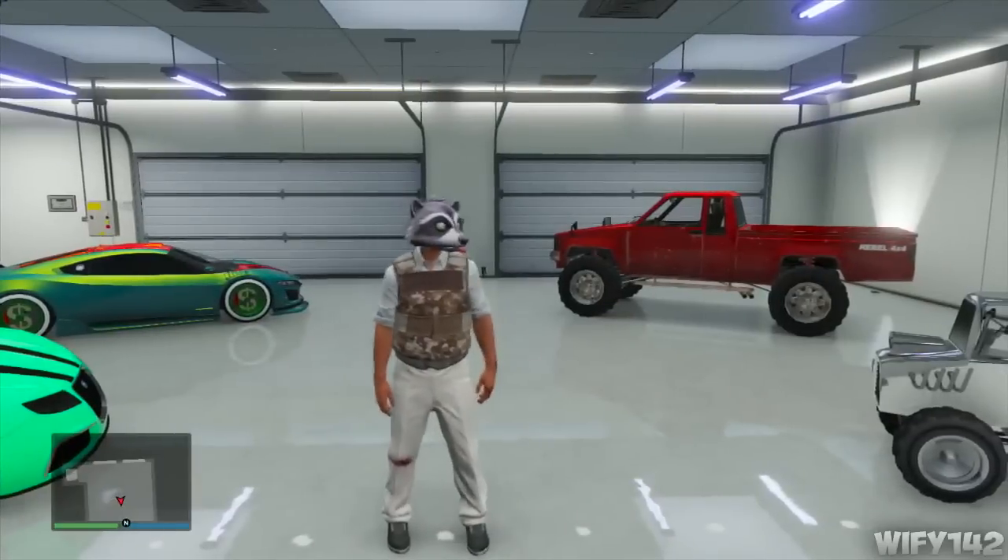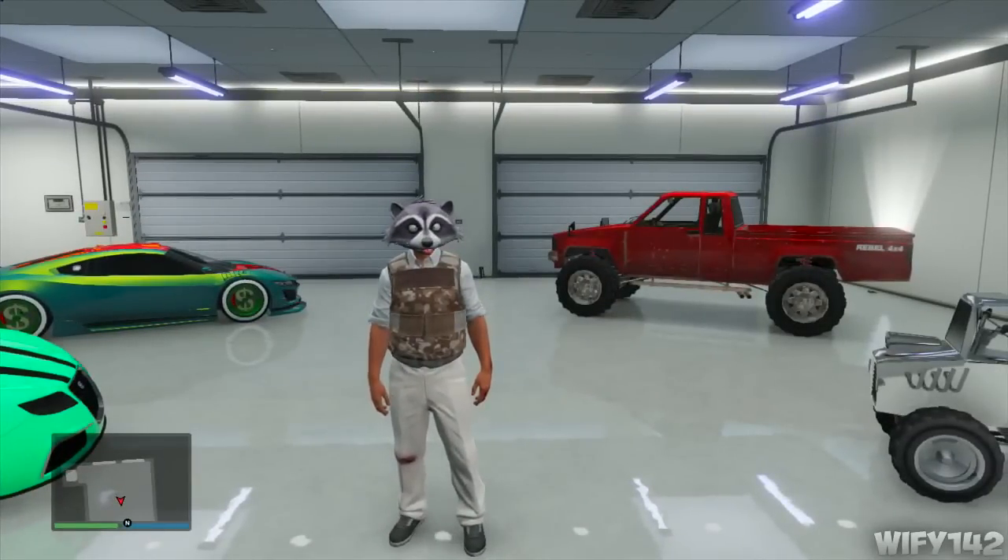There are also new horns for the cars, but there are only about four of them and they're not too special — you can check them out yourself. What I think they should add is the ability to switch from one garage to another without physically going there. Anyway, I hope you enjoyed this video — please rate, comment, subscribe. Peace.